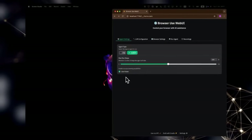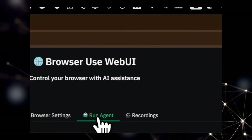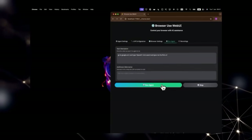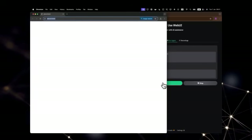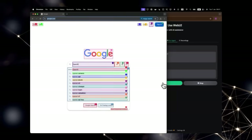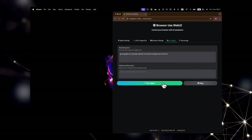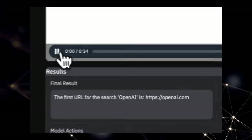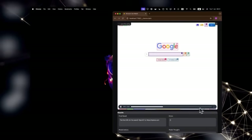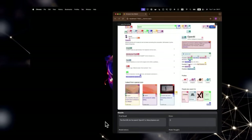Today we're diving into some of the most exciting and innovative open-source projects that have been making waves on GitHub. From revolutionizing AI application development with structured learning resources like the Gemini API Cookbook, to providing a unified platform for modern IT and security with Fleet, and offering end-to-end guidance for AI engineers with AI eBook — we've got a fantastic lineup. Get ready to discover some truly unique and powerful tools.